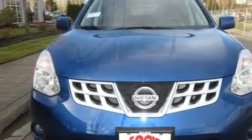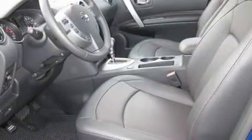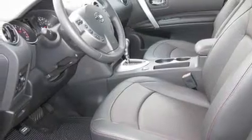Additional features include traction control, cruise control, steering wheel mounted controls, a rear window defroster, and a sunroof that enables you to fill the cabin with fresh air at the push of a button.